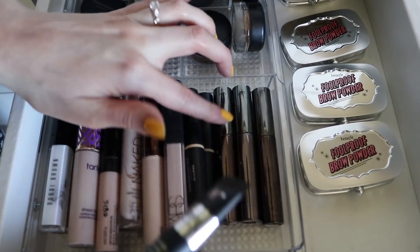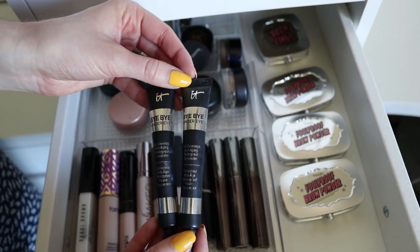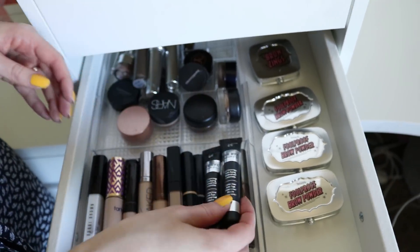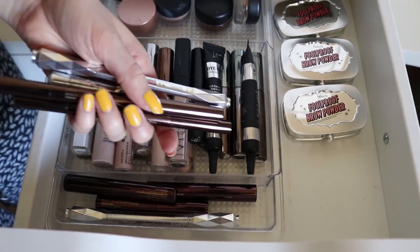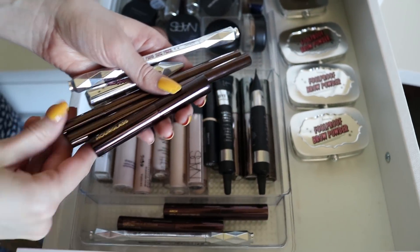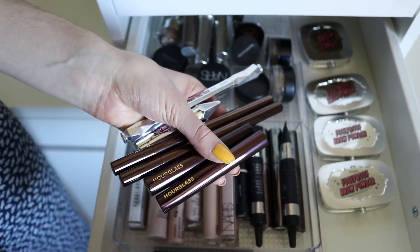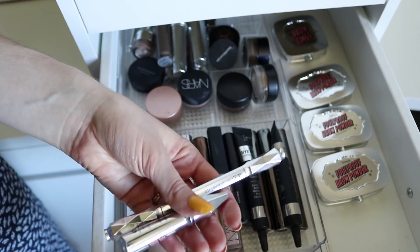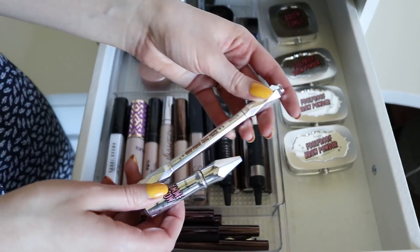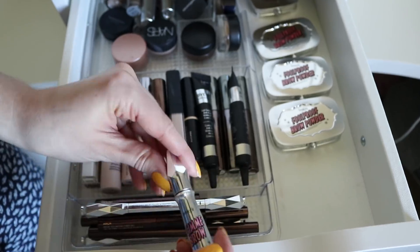I have some concealer from Perricone MD in a few shades, and then the It Cosmetics Bye Bye Under Eye Concealer, which really knocks away your under eye circles so fast. In this compartment up here I have more brow pencils — some from Hourglass, which were sent to me. They're beautiful. They also sent some brow gels, some tinted and some clear. I have some Benefit Brow Products, which is one of my favorite brands for anything brow. This is the Goof Proof Brow Pencil and then the Gimme Brow brow gel. I have three shades of the Foolproof Brow Powder — I actually do use all three shades depending on what color I want my brows to be.